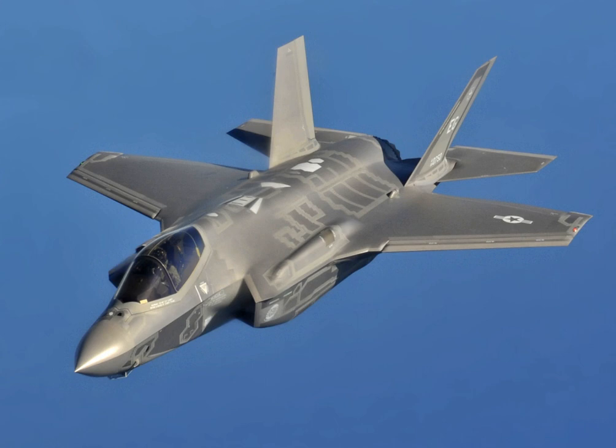The F-35C carrier variant conducted its first carrier-based night flight operations aboard an aircraft carrier off the coast of San Diego on 13 November 2014. On 5 June 2015, the US Air Education and Training Command Accident Investigation Board reported that catastrophic engine failure had led to the destruction of an Air Force F-35A at Eglin Air Force Base on 23 June 2014. The third-stage forward integral arm of a rotor had fractured, with pieces cutting through the engine's fan case, engine bay, internal fuel tank, and hydraulic and fuel lines. The destruction of the airframe resulted in the cancellation of the F-35's international debut at the 2014 Farnborough Airshow and the temporary grounding of the F-35 fleet.